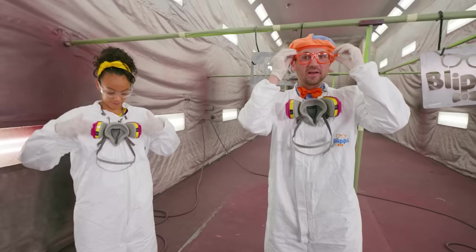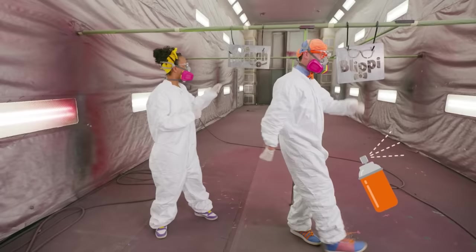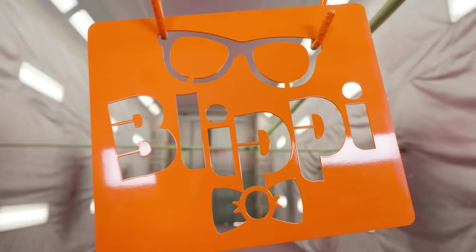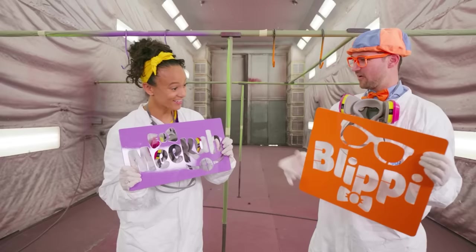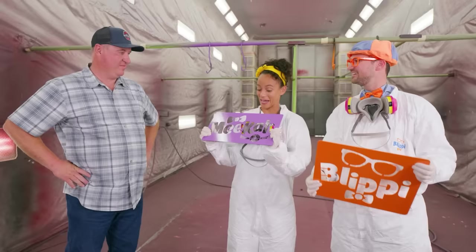They're nice and dry now! Nice purple Mika! Thank you! A nice orange Blippi! Thanks! How did they look? They look perfect! Thank you! Thanks for teaching us how to paint these, and thank you so much for teaching us how fire trucks are built! It was such a fun day!